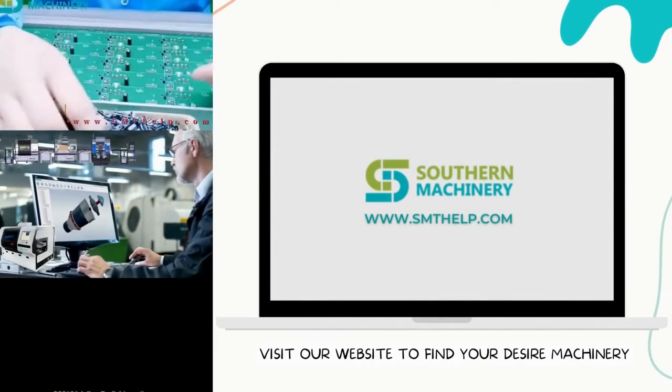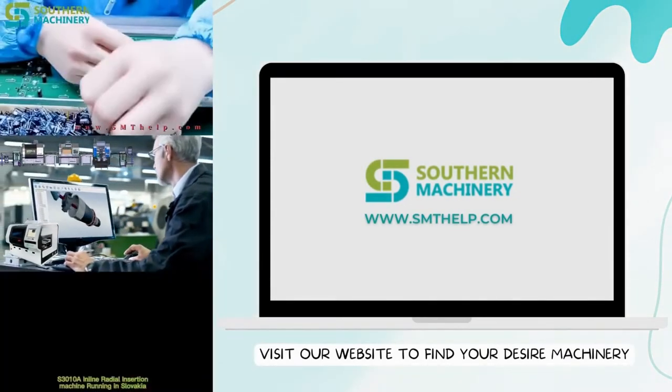Let's move to the world of automation and buy the latest machinery by visiting our website. Get the quote today.